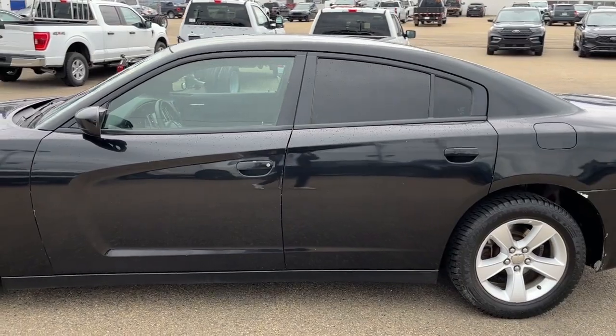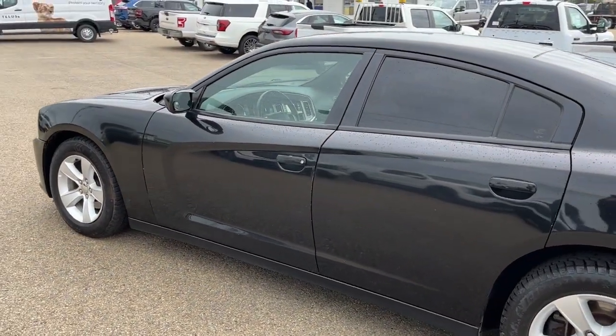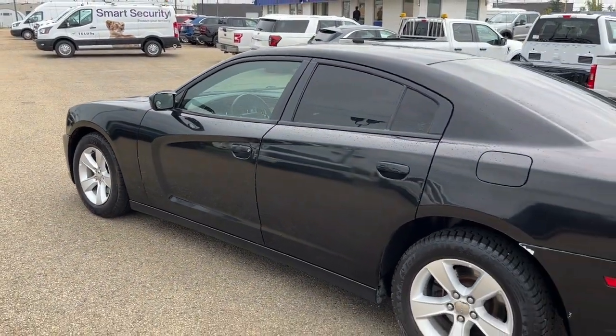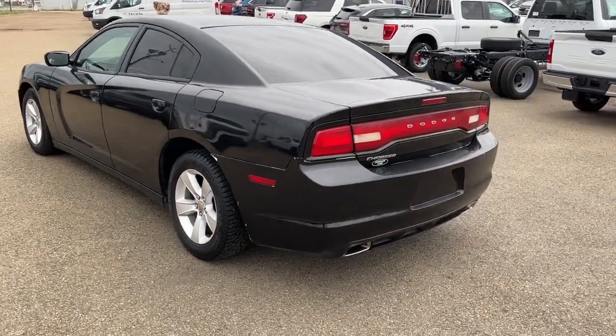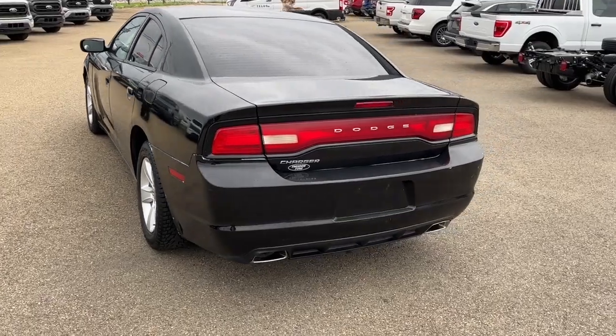It does come equipped with remote keyless entry. This vehicle comes in the pitch black clear coat, and it has twin ring suspension and electronic stability control.